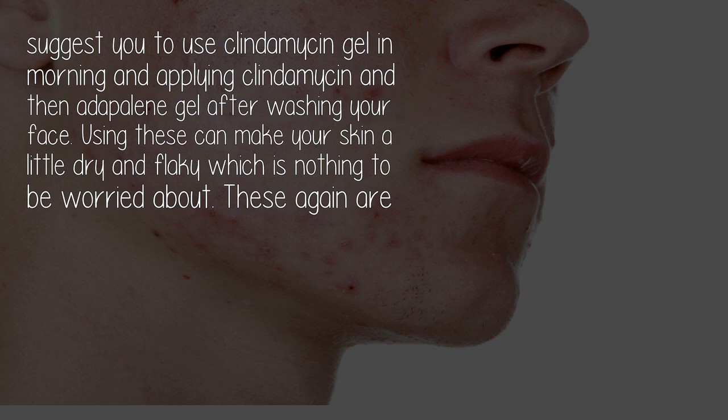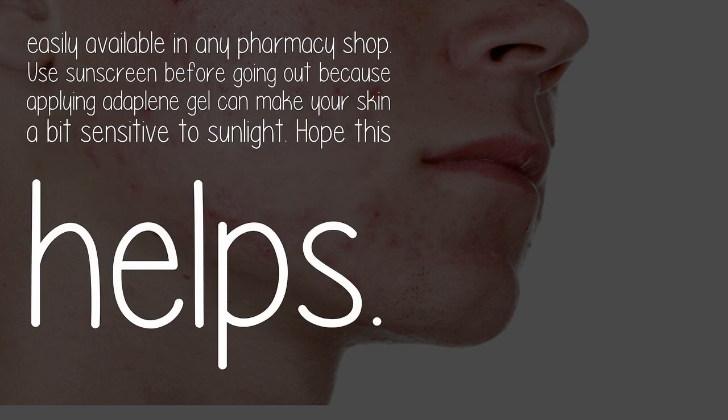These are again easily available in any pharmacy shop. Use sunscreen before going out, because applying adapalene gel can make your skin a bit sensitive to sunlight. Hope this helps!